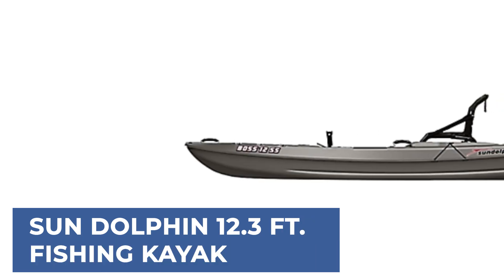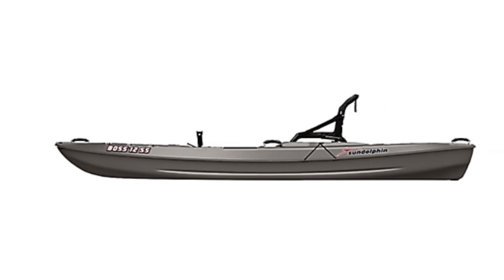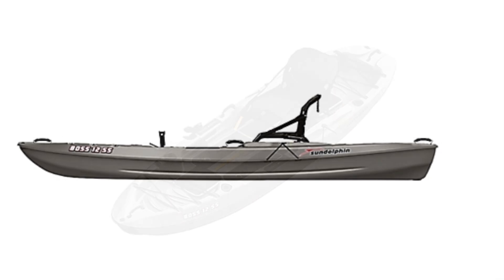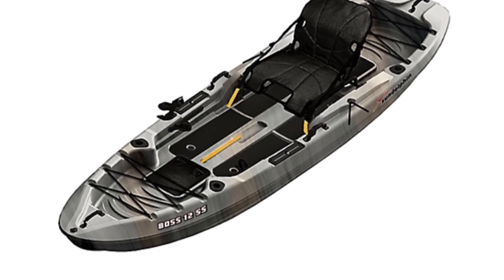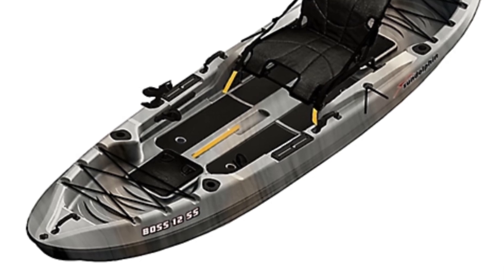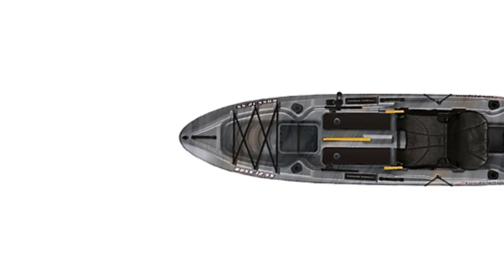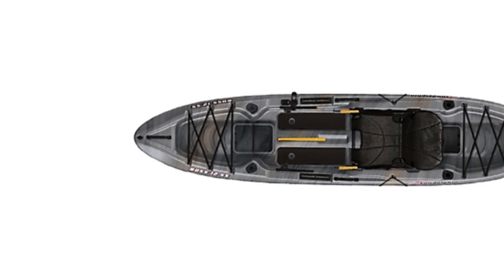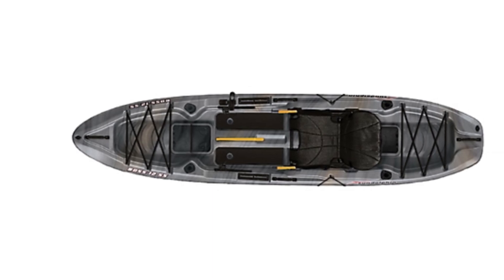We have a great mid-range model that would give you a satisfactory result all around: the Sun Dolphin 12.3 feet Fishing Kayak. Experience premium fishing without the premium price with the Sun Dolphin Boss 12 Fishing Kayak. Designed specifically for fishermen, this kayak features a stable catamaran hull design that ensures a flat platform, perfect for those who like to stand while fishing. It offers exceptional maneuverability and tracking, making it easy to navigate waters. Practical storage solutions include front and rear wells, large enough to fit a milk crate or bucket, ensuring all your gear is within reach.